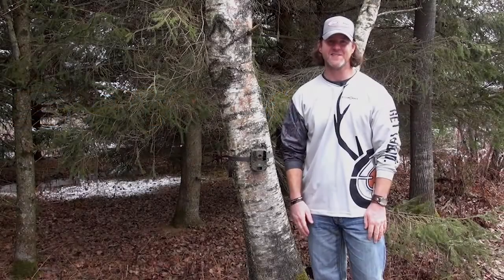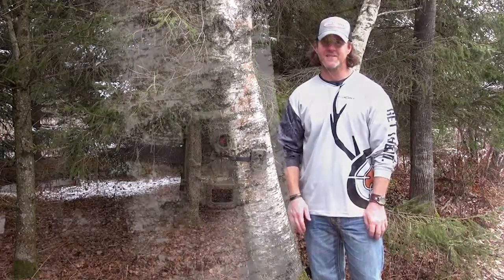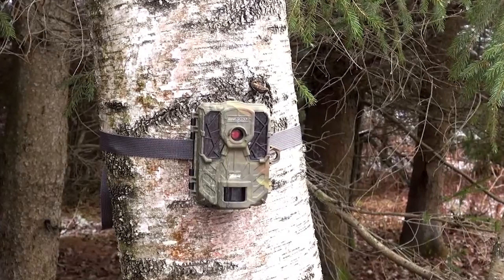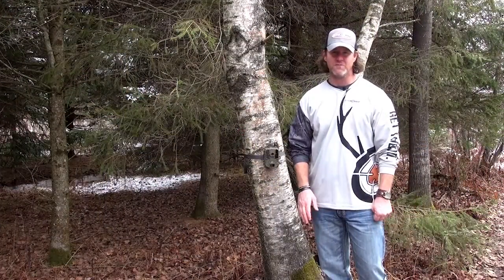I'm Brad Ganway and this is the new Force 11D from SpyPoint. The new Force 11D is a perfect trail camera for any hunter at any level. With 42 super low glow LEDs, it's going to give you great images that won't spook game.